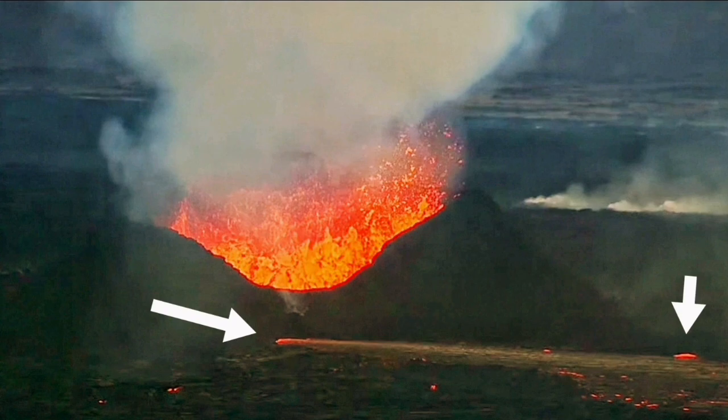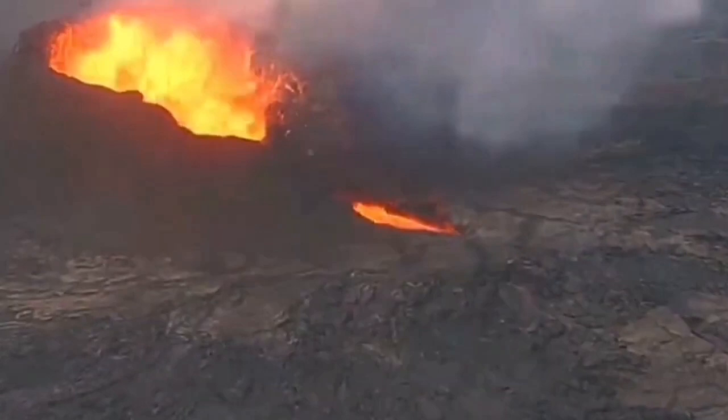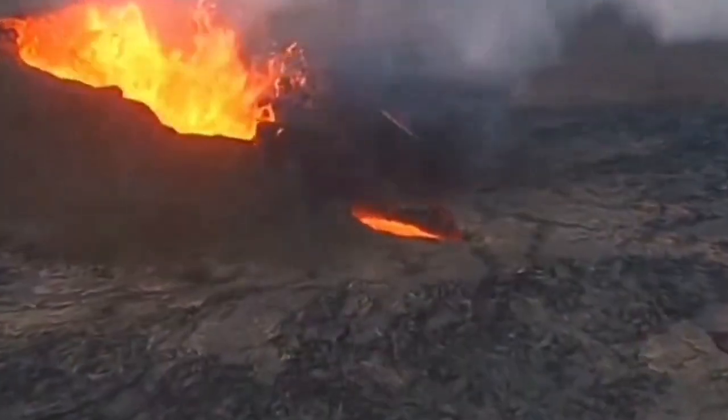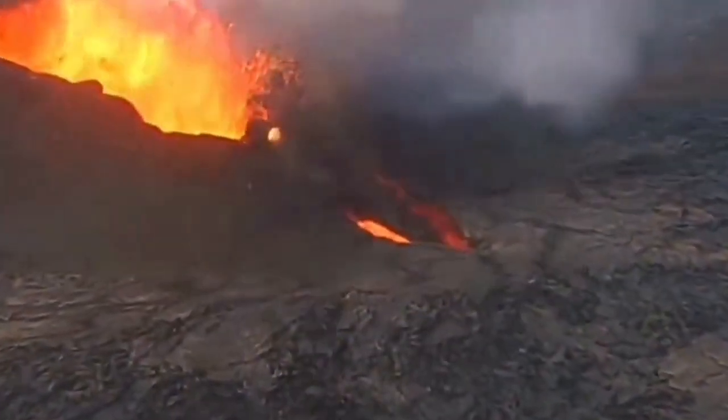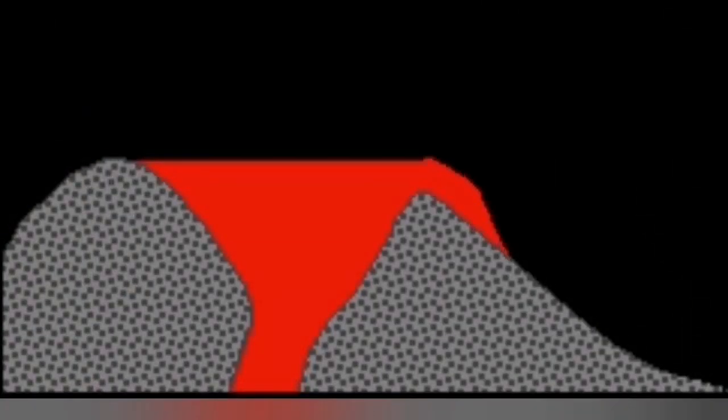We have something similar to this in the Litlichotter volcano, where the exit point actually blocked, and then from the lower part and sometimes from the top part, lava was flowing. This is a well-known phenomenon — how lava tubes are formed.